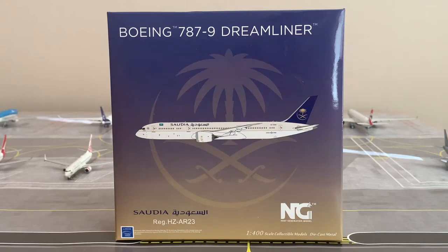Welcome back to SJ Aviation HQ. In today's video we're going to be looking at the Saudi Arabian Airlines 787-9 Dreamliner by NG Models. If you're new to the channel, smash that like button below and click the subscribe button if you enjoy these sorts of videos.